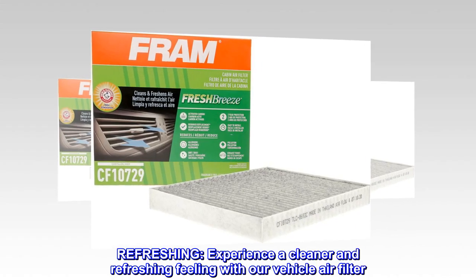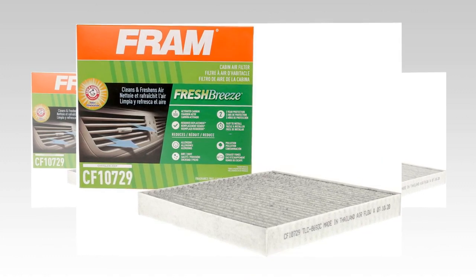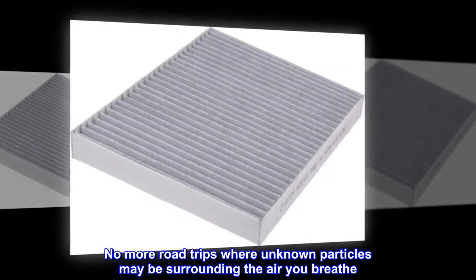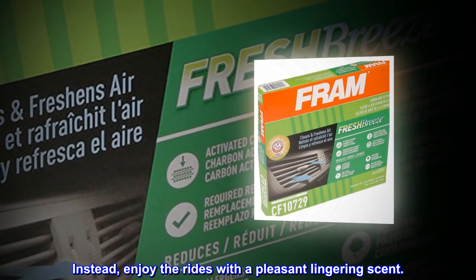Refreshing. Experience a cleaner and refreshing feeling with our vehicle air filter. No more road trips where unknown particles may be surrounding the air you breathe. Instead, enjoy the rides with a pleasant lingering scent.